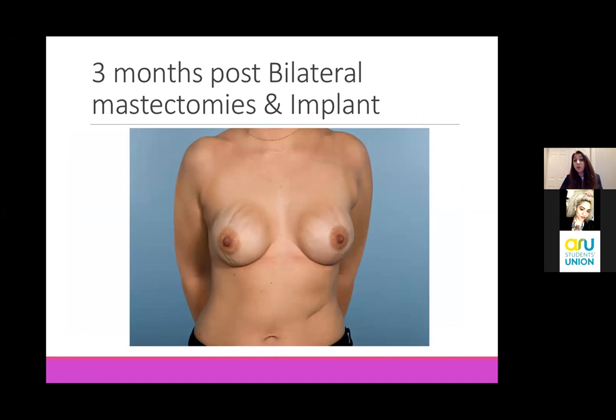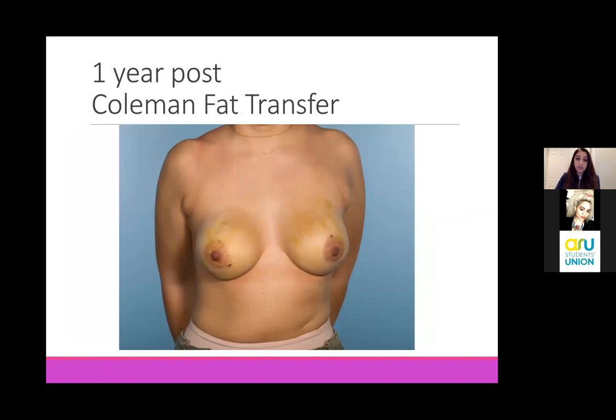Implant reconstructions are not without complications. We are essentially inserting foreign material into a patient's body. This lady had implants placed after mastectomies on both sides. Because the skin is quite thin over the breast and she doesn't have a lot of fat, we can see the ripples of the implant at the top of the photograph on both breasts. For this, we take fat from the patient's thighs or abdomen - it's essentially liposuction. We remove some fat and inject it into the breast where those ripples are to fill them out. This is a year later, and that rippling is gone because it's been filled with fat - that's called a Coleman fat transfer.